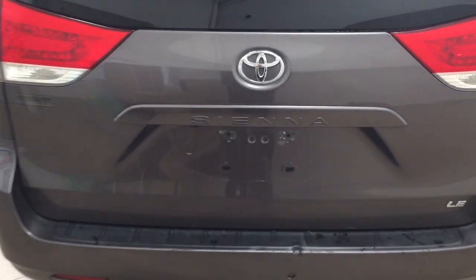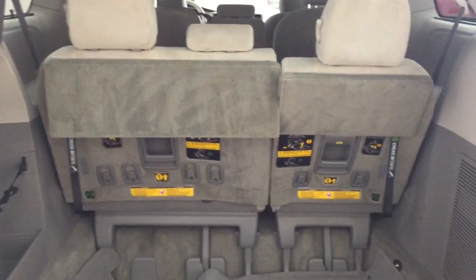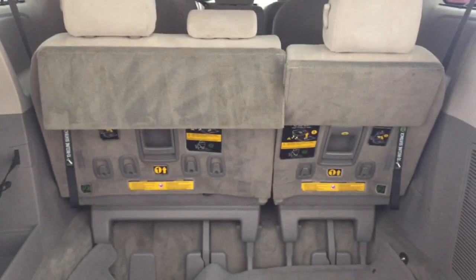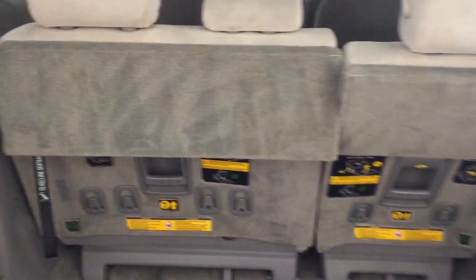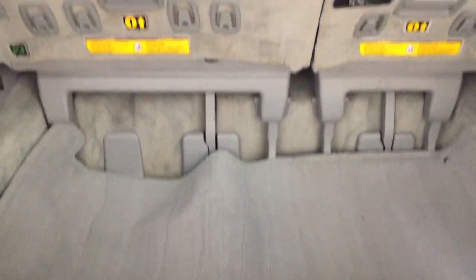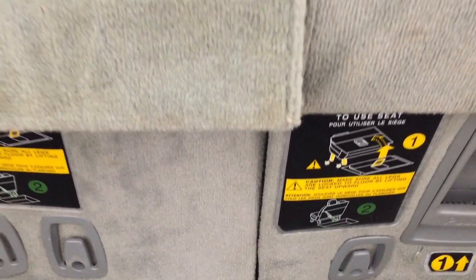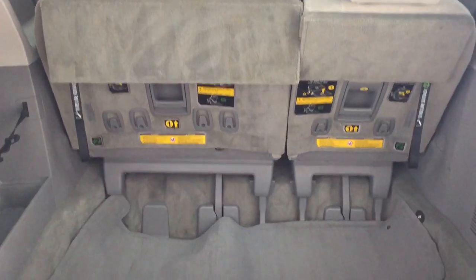Taking a look at the rear cargo area and tailgate, you'll find the backup camera on the left hand side of the tailgate and the rear hatch release located underneath the Sienna emblem. The rear cargo space has a 60/40 split for the rear seat, so additional space is available when you need it. On the left hand side is where you can store the middle seat from the second row when it's not in use, and there's plenty of space below when you are using the third row. Instructions for folding and unfolding the seats are located on the back of each seat. There's also a power outlet on the right hand side.